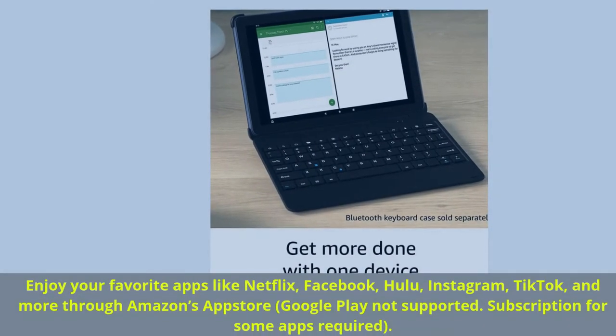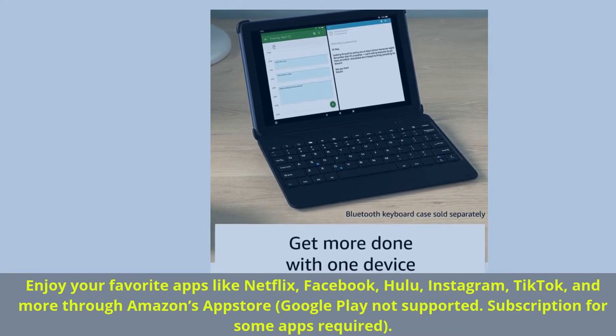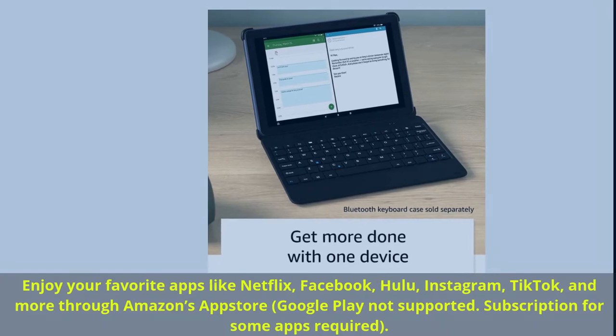Enjoy your favorite apps like Netflix, Facebook, Hulu, Instagram, TikTok, and more through Amazon's App Store. Google Play not supported. Subscription for some apps required.